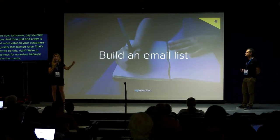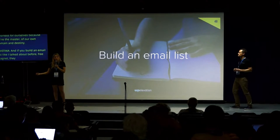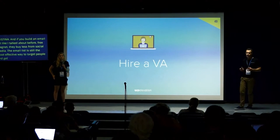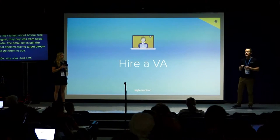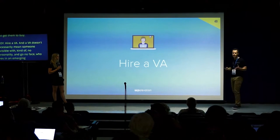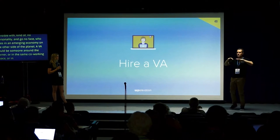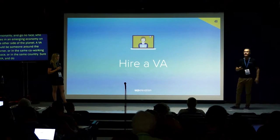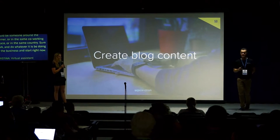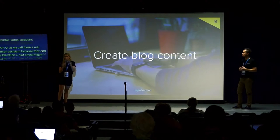Build an email list — like the free e-book lead magnet I mentioned. Build an email list because people buy from email lists; they buy less from social media. The email list is still the most effective way to target people and get them to buy. Hire a VA — and a VA doesn't necessarily mean someone invisible with no personality who lives in an emerging economy on the other side of the planet. A VA could be someone around the corner, in the same co-working space, or in the same country. Hire a VA and start getting rid of the things you shouldn't be doing in the business — or as Pete Perry calls them, an RHA: a real human assistant.